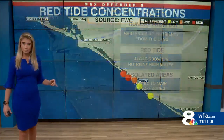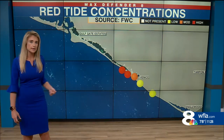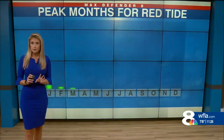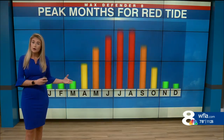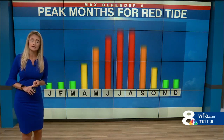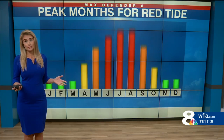Luckily, it's isolated areas, and that's what we're seeing right now, where that water's coming offshore. We have low to medium concentrations there and high concentrations near Venice. But a couple of things going for us: we're coming out of the peak months for red tide, because our water temperatures are getting cooler, and we're not expecting very heavy rains here over the next week or month or so.